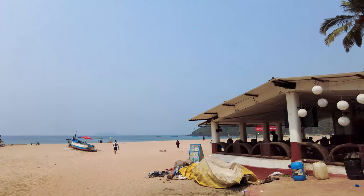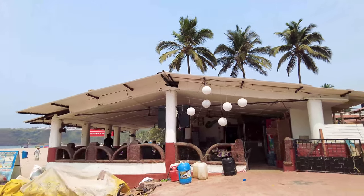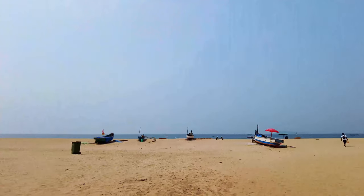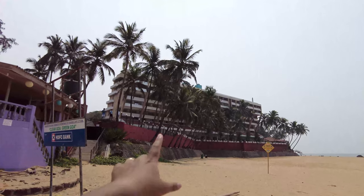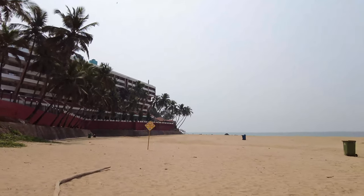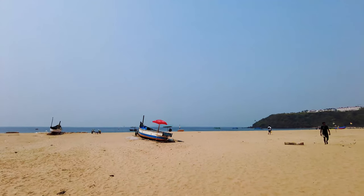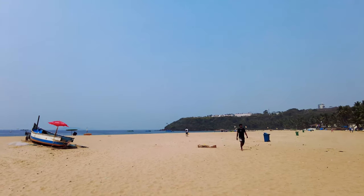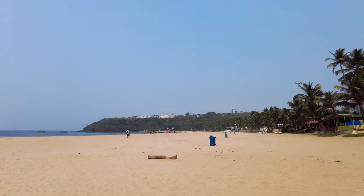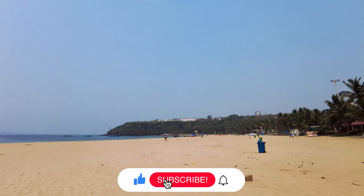Some of my subscribers told me I have to make a video on Bogmalo because it's their favorite place. This is Stiff Waves Bar and Restaurant — another nice restaurant here. This is the famous Bogmalo Beach Resort, which is very big. It's very close to the airport — most people like to stay here for a day once they arrive. Just up there on the hill is the airport, which you've probably seen if you've come to Goa by flight.